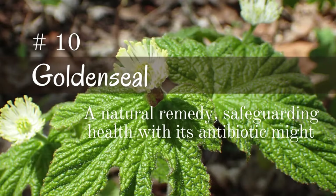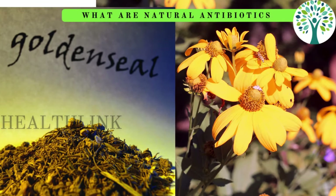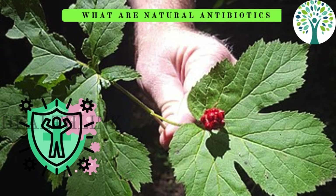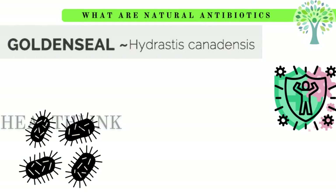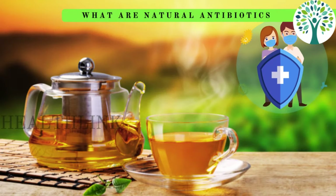Ten is goldenseal berberine. Berberine, a strong substance with antibacterial qualities found in goldenseal, makes it a natural antibiotic that works against a wide range of bacteria, fungi, and parasites. It boosts immunity and helps fight infections because of its capacity to stop the growth of pathogens and lower inflammation. Adding goldenseal to your herbal remedy routine or taking supplements of the herb may help strengthen your body's defenses naturally.